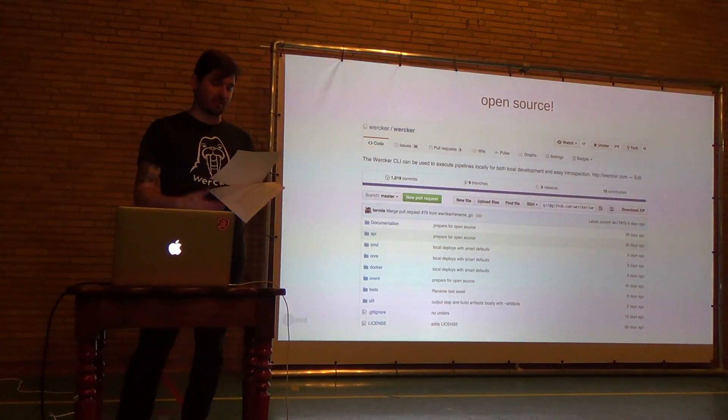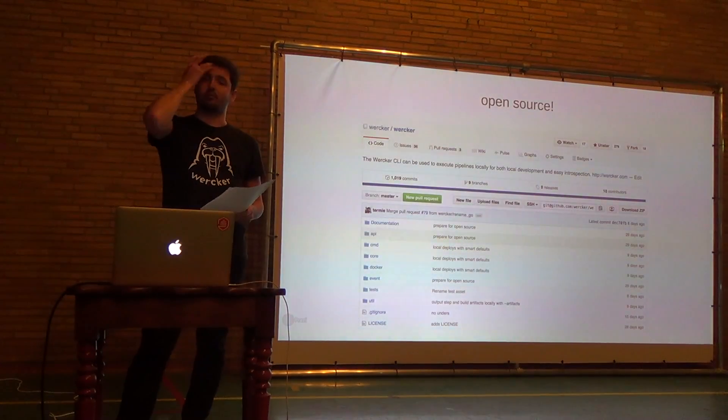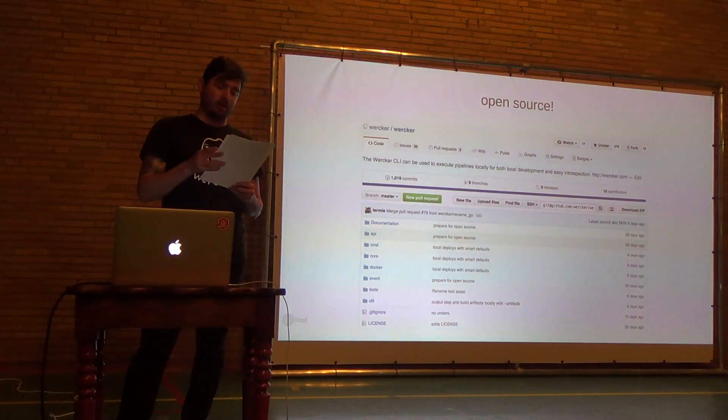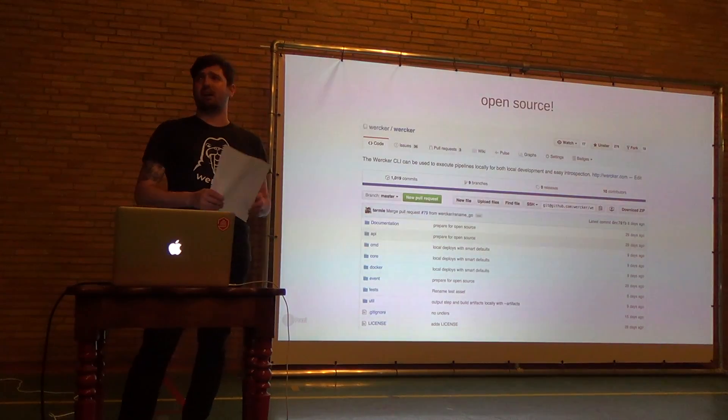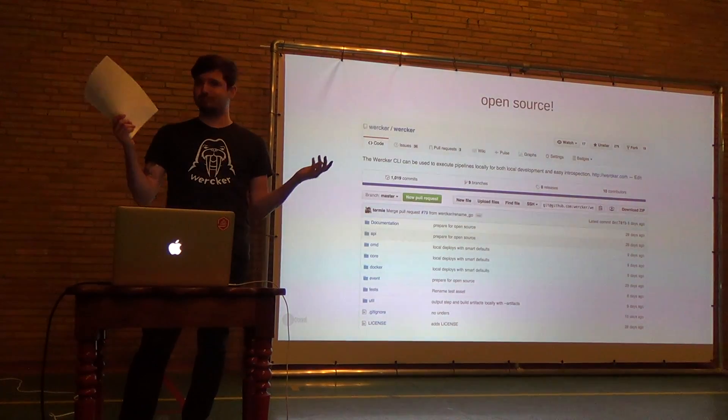We're open source now. As of about a month ago, we open-sourced all of the entire job runner, which is pretty cool. We already received some interesting community contributions. In the first week we got Windows support, which is cool.